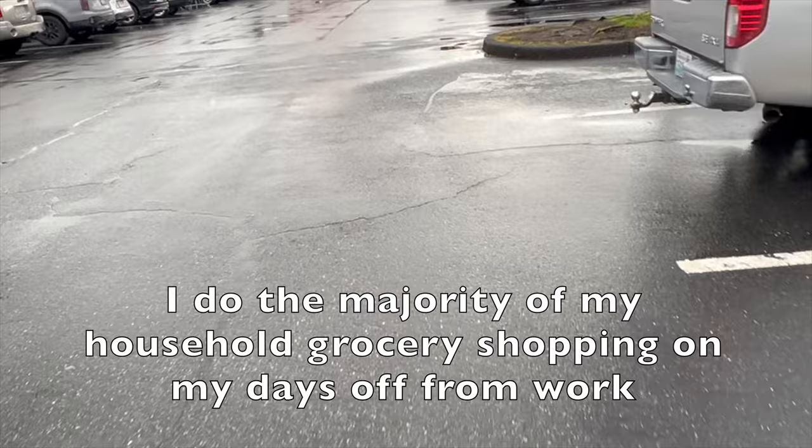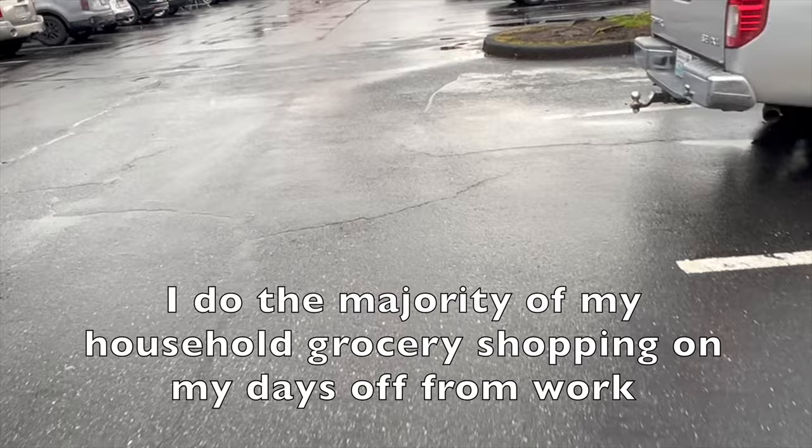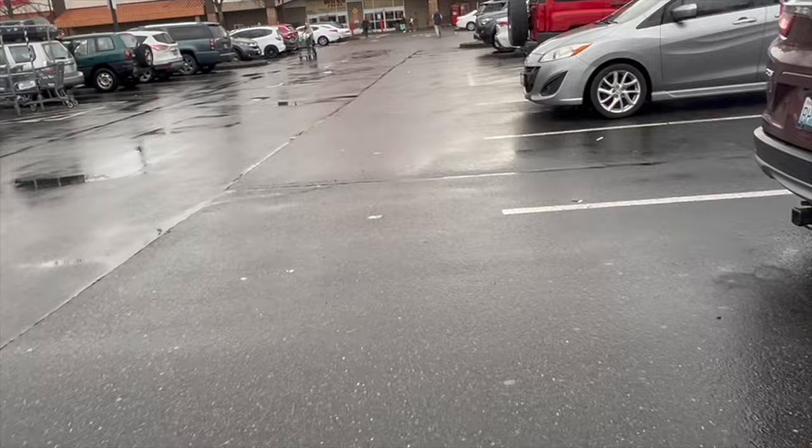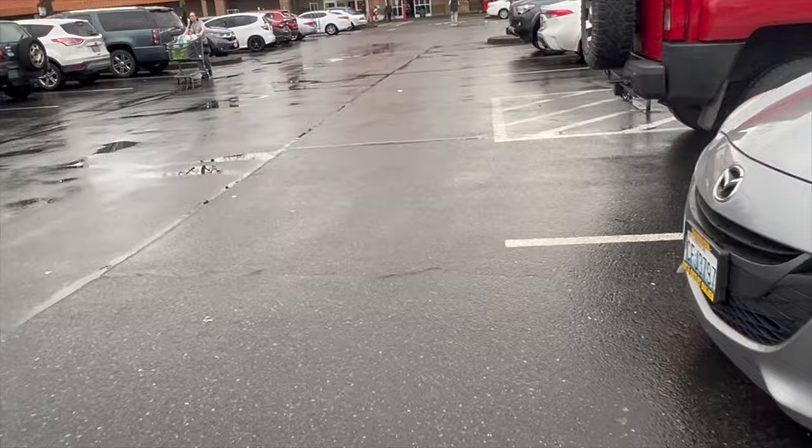So I just finished with the gym, and before going home, I'm stopping by Winco. Our fridge is quite empty right now, so I just want to pick up some of our essentials and also some sandwich making ingredients. I plan on making some chicken fajita hoagies to pack for lunch.